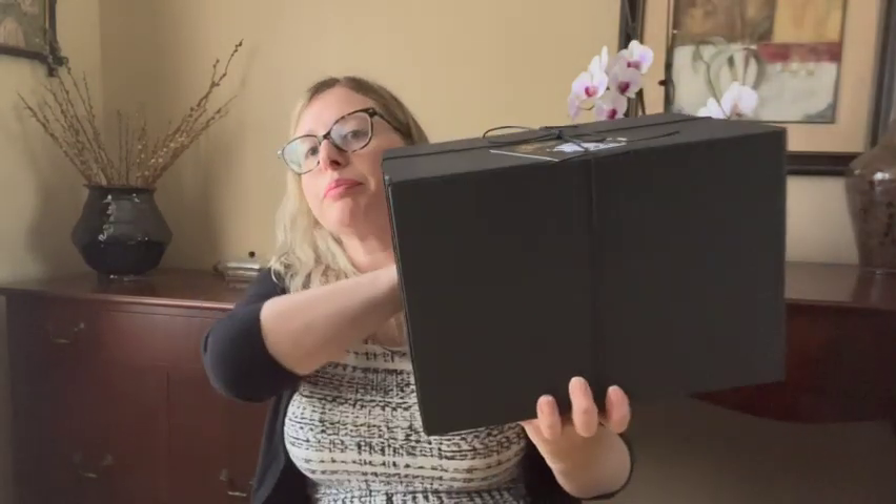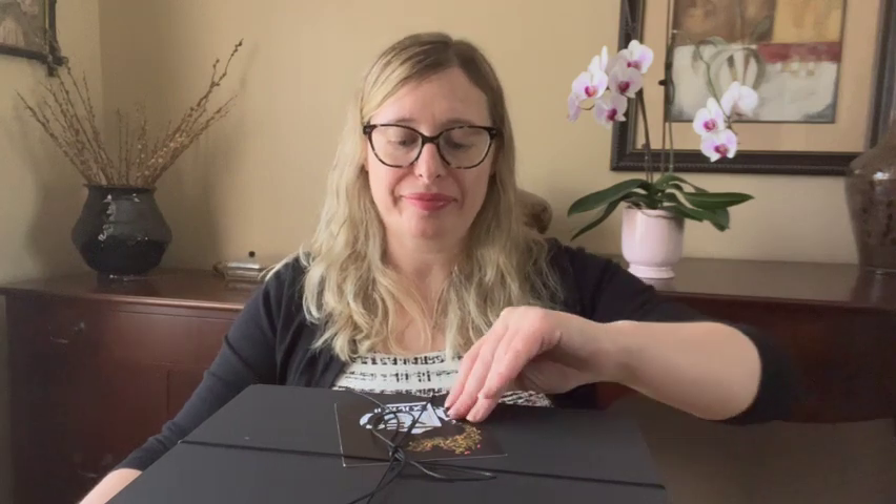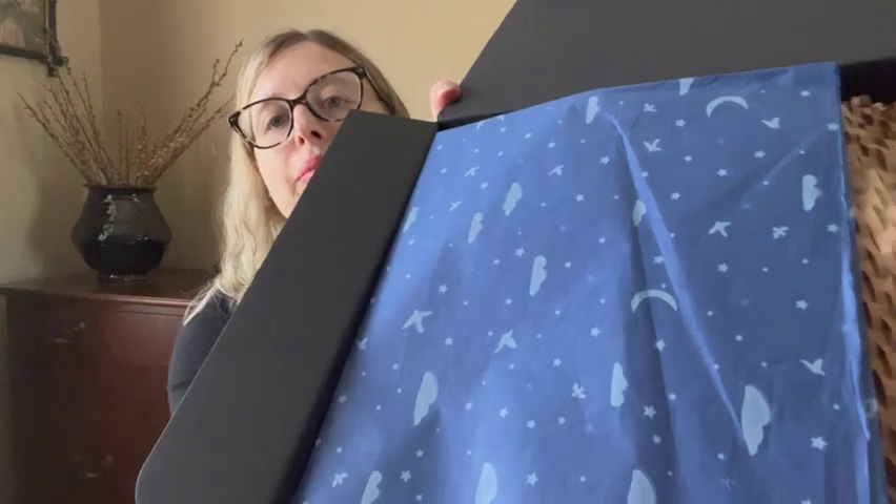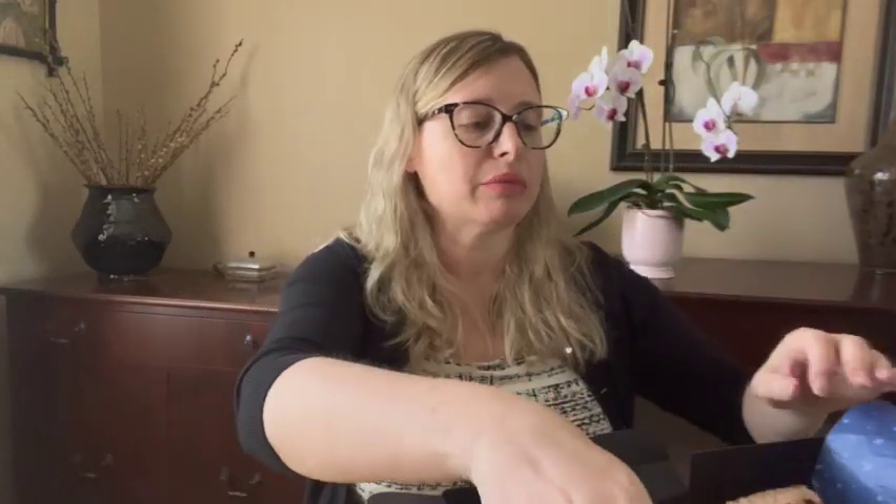It was wrapped up — okay, so it's a big black box. It comes with one of these cards and has a nice string on it. Inside they have some nice wrapping paper and some padding packing material.